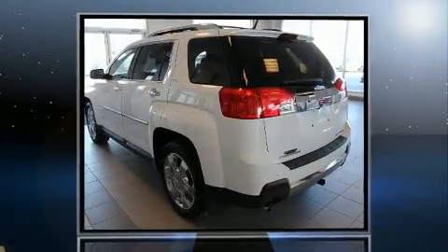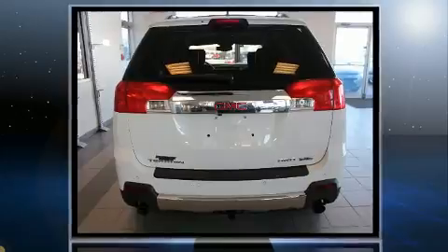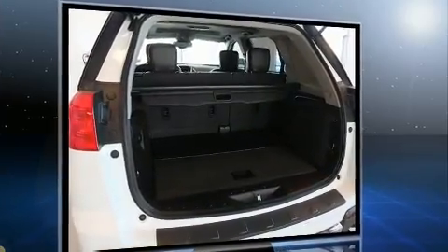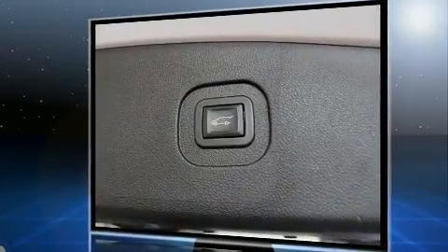Sensibility and practicality define the 2012 GMC Terrain. Top features include a split folding rear seat, one-touch window functionality, variably intermittent wipers, heated seats, heated door mirrors, a power rear cargo door, remote keyless entry, and more.